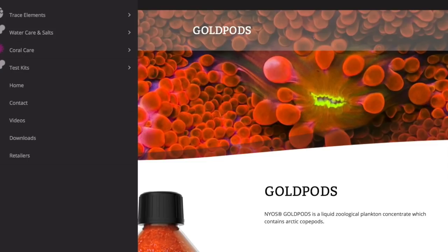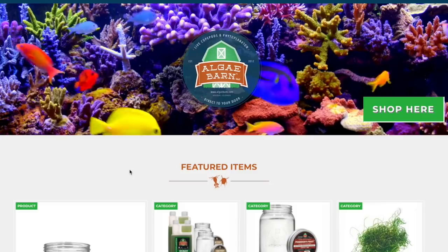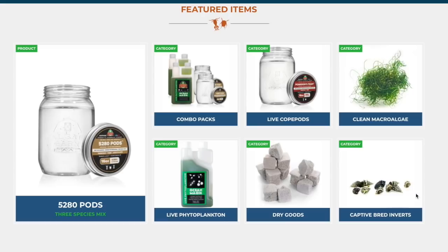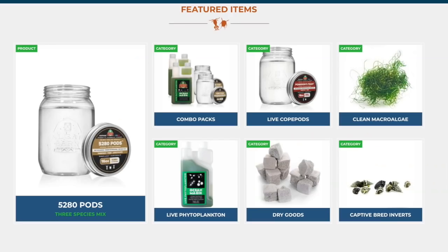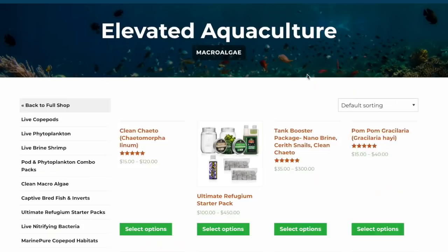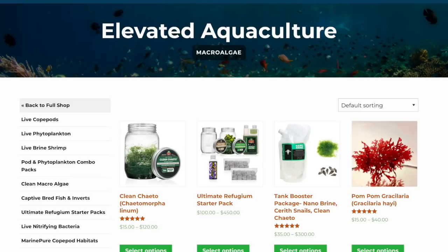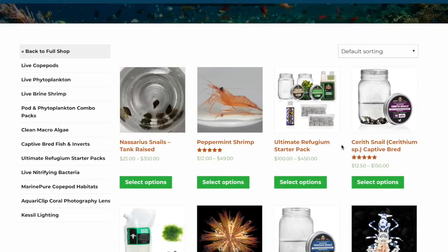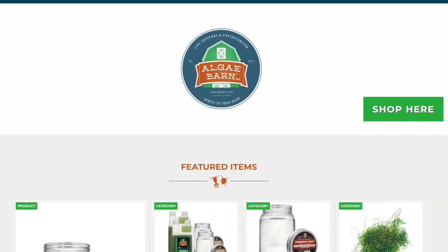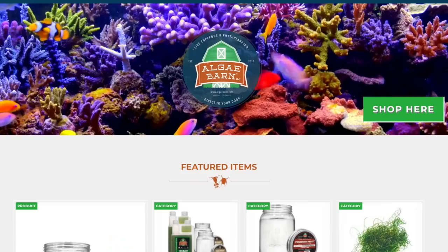Coming in at number 4 is Algae Barn. This is also a company that offers live copepods, phytoplankton, algae, and a whole bunch of awesome stuff that is going to increase the biodiversity of your reef tank. I just got a shipment from Algae Barn this week and I'll be doing a video on that in the next couple of weeks — I'll put a link in the description when it's ready. As we've shifted to the dry rock, dry sand, no hitchhiker mentality when starting a tank, it is very important to increase biodiversity with companies like Algae Barn.